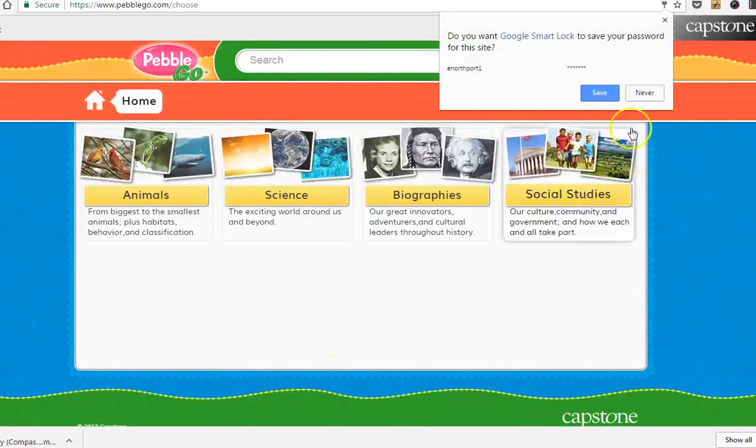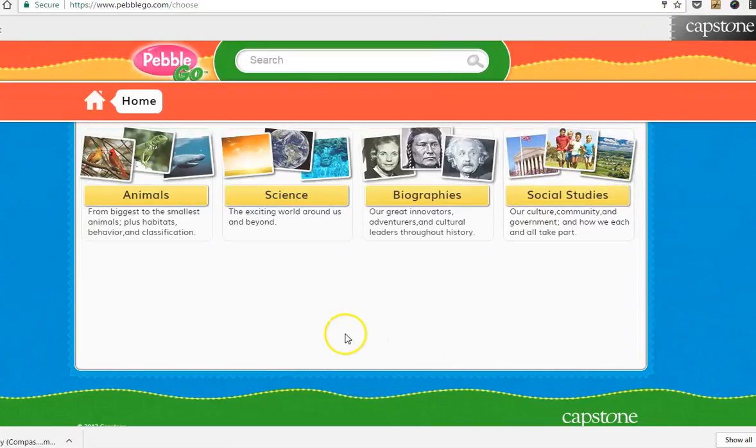This is just a really great place for first graders. They can access animals, science categories, biographies, and social studies topics.